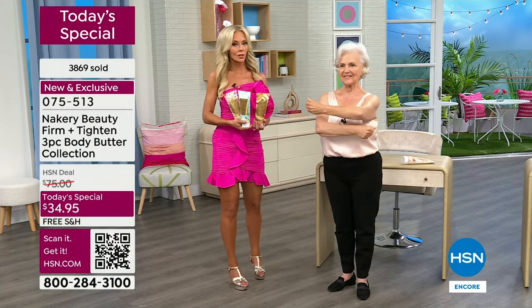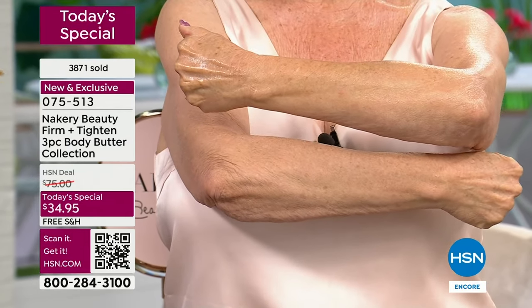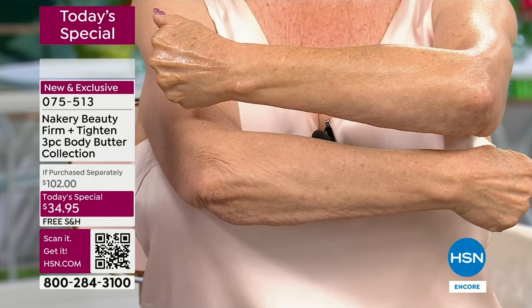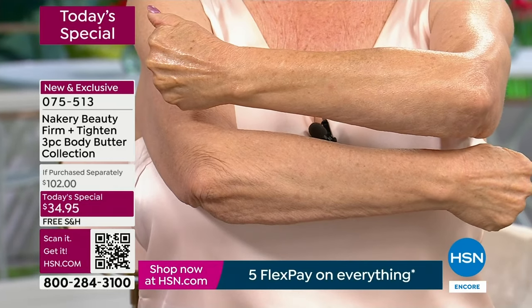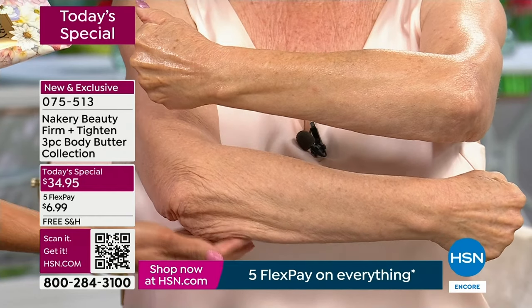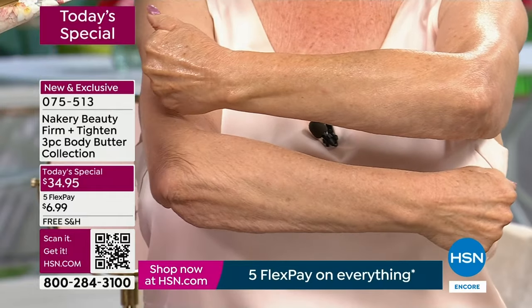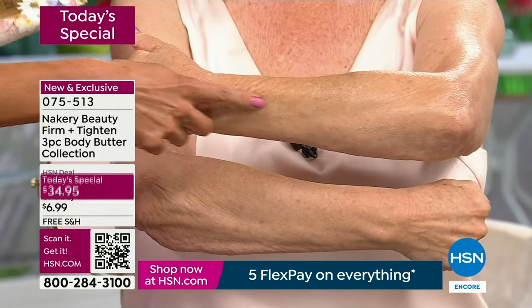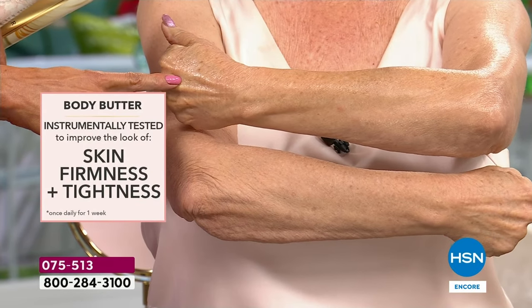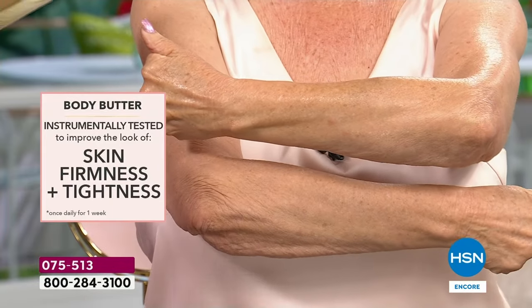I want to show you what makes it so unique and why it is actually the best body butter you will ever use because of results like this. It helps with hydration, but it does so much more — clinically proven to firm and tighten the skin. If you're looking in the mirror and you've got laxity, gravity pulling everything down, dryness, that crepey wrinkly skin — look at this. Imagine this for your entire body. Use it once a day on your neck, décolleté, and everywhere you have aging skin.